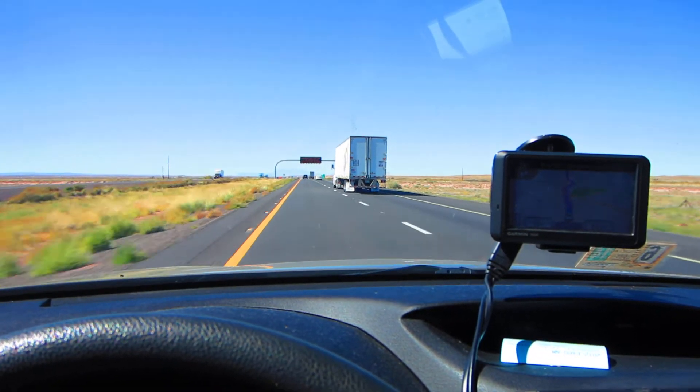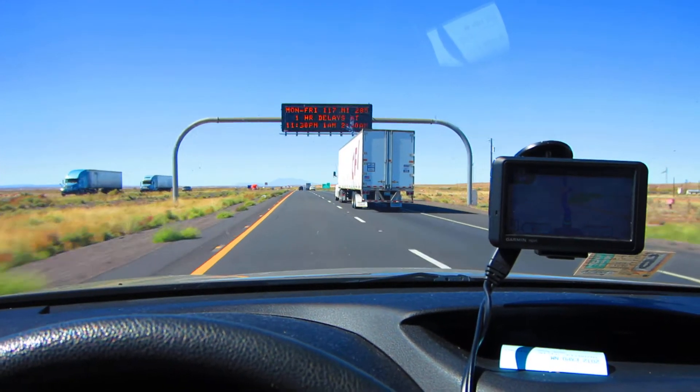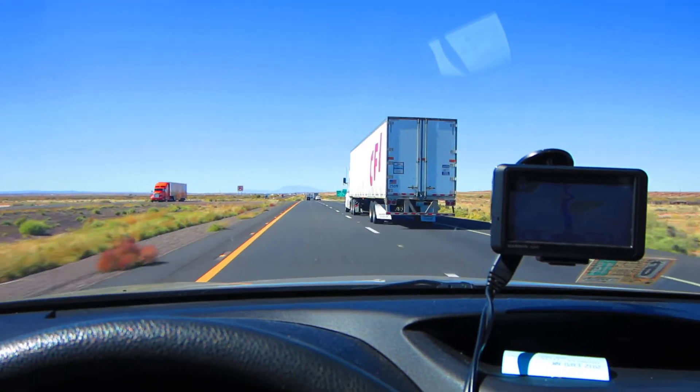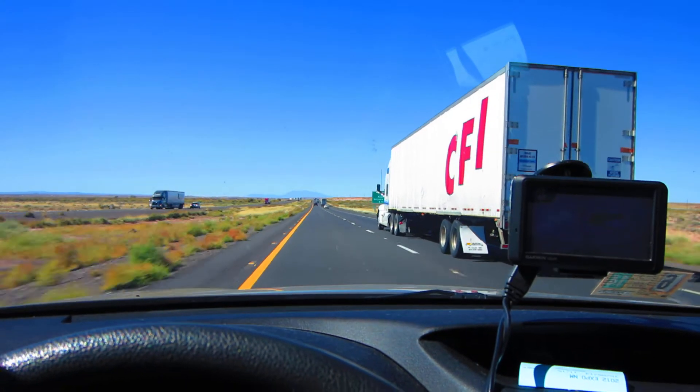There's even more to do at Meteor Crater. Grab a bite to eat at our Subway Sandwich restaurant. Pick up a souvenir — the gift shop is filled with everything from gems to postcards. This is American jewelry. And Meteor Crater has an RV park with a fueling station, convenience store, and more. Just off Interstate 40 at Exit 233.